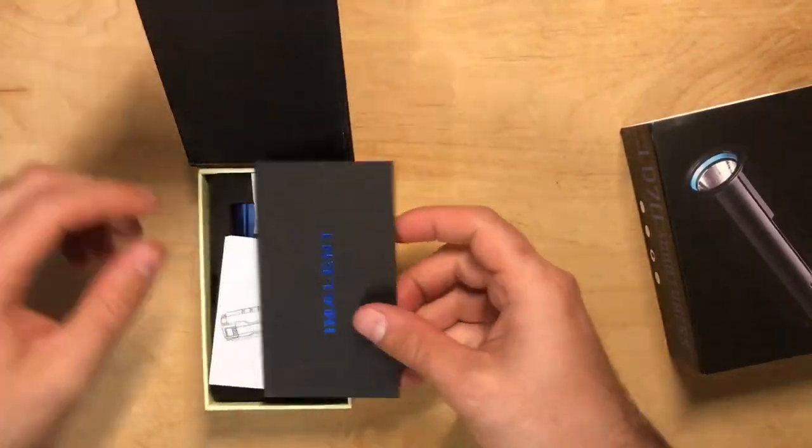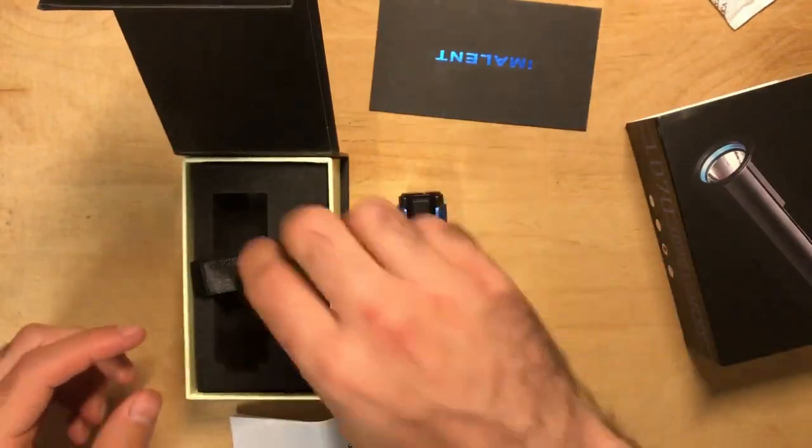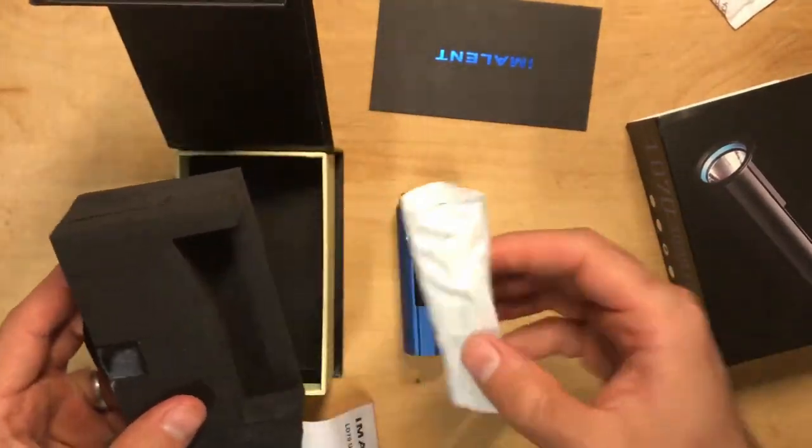If you want to learn more about this light, I did a full review on it which I'll link to below, and I'll also share a coupon code which you can use to save 10% off this light or any other light from Emelent.